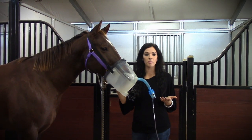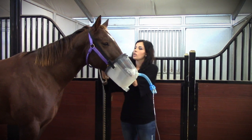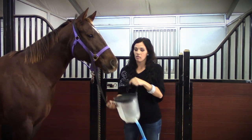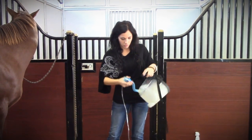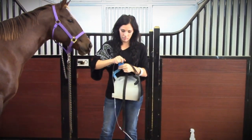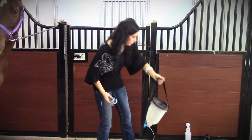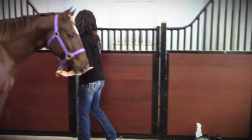Once my 30-minute session is up with this horse, I'm going to remove the mask very easily — open up the clamp, slide it off my horse's nose. We're going to remove the mask to clean. Lay everything down and take the horse out of the area.